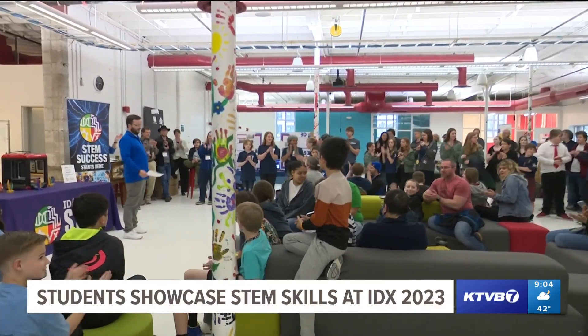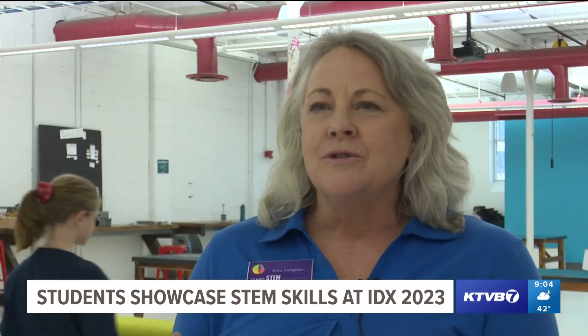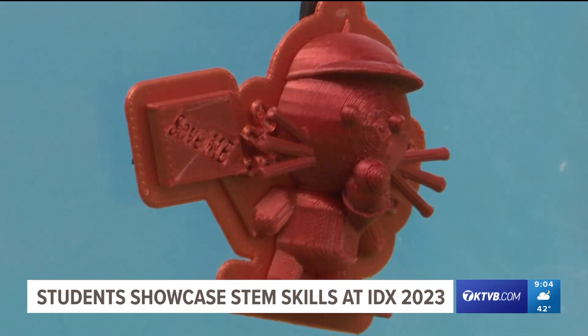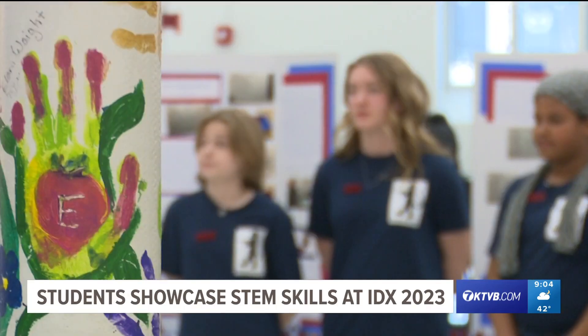STEM is very hands-on. It should be an engaging activity where students are free to explore, and it's filled with experiential learning. So it builds these durable skills of collaboration, teamwork, and critical thinking and problem-solving that are just absolutely critical to the workforce of tomorrow.